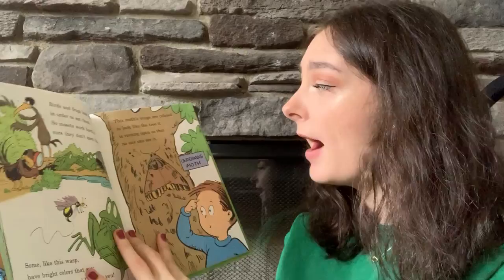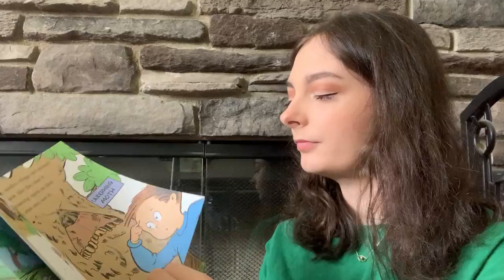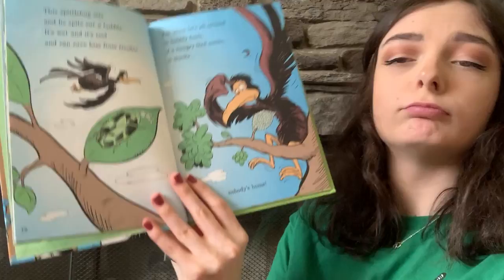This moth's wings are colored to look like the tree it is resting upon, so that no one can see it. This spittle bug sits and he spits out a bubble. It's wet and it's cool and can save him from trouble. For when he's all covered in bubbly foam, if a hungry bird comes, it thinks nobody's home.